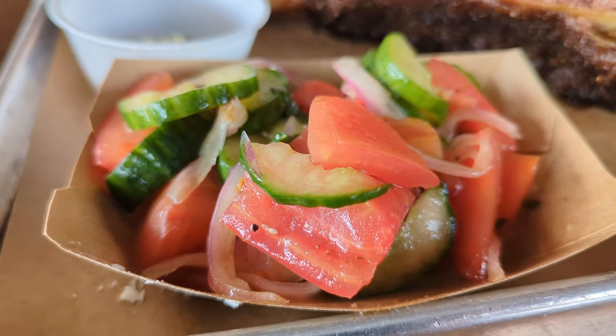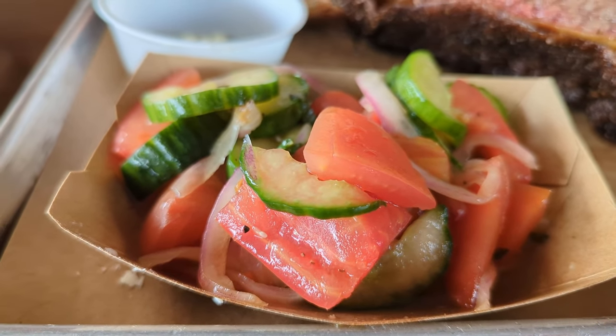For many barbecue lovers this might be the saddest part of the video, but you do need a little freshness. Their tomato cucumber salad is soaked in some sort of pickled juice and has some onions in there too. There's a sweetness to the tomato, a little cucumber — it just brightens everything up. The acidity helps with all the meat, mac and cheese, and corn casserole. All in all, this place is absolutely fantastic.